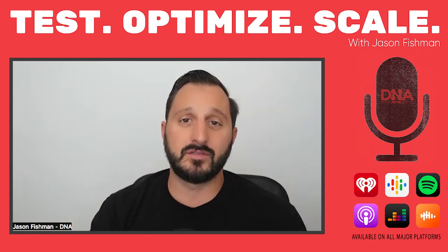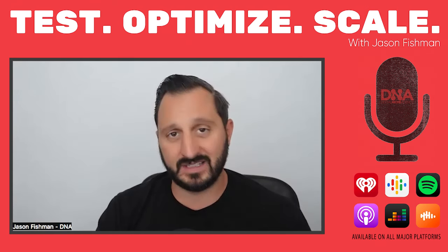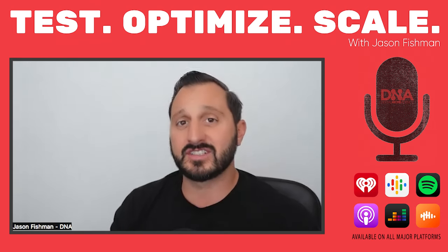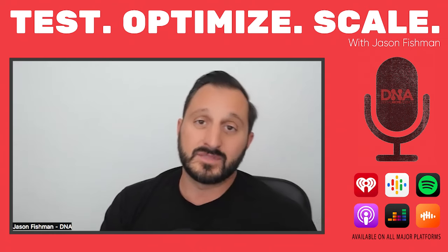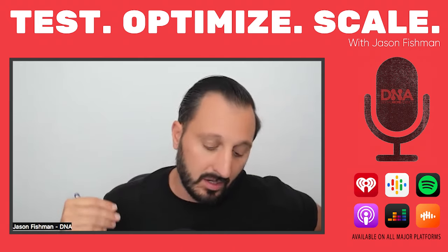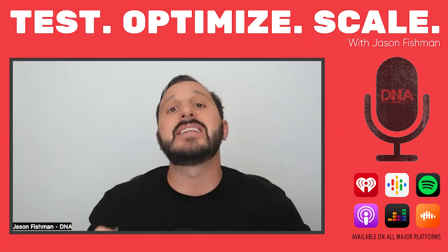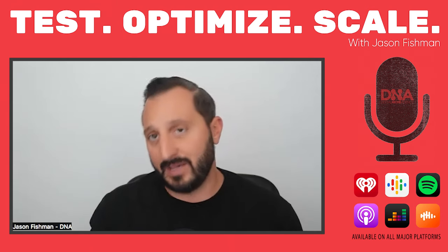Hello everyone and welcome to another episode of Test, Optimize and Scale. We have some of the authorities in the financial world of investment crowdfunding joining me for a discussion today. It's Danielle and Zoo Reyes from Set Apart AC. They work on the Form C's for Reg CF, the Form 1A's for Regulation A+. We're going to talk about audited financials, certified reviews, and everything it takes to go into the launch of one of these regulated investment crowdfund campaigns.